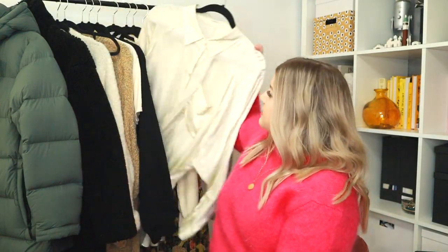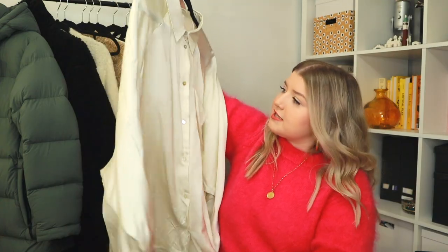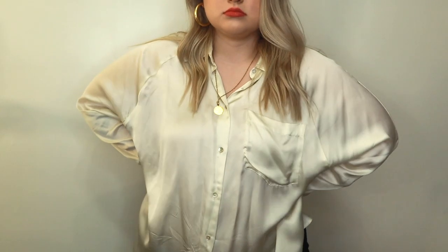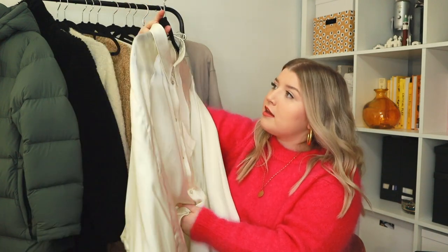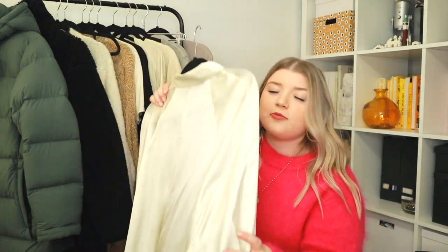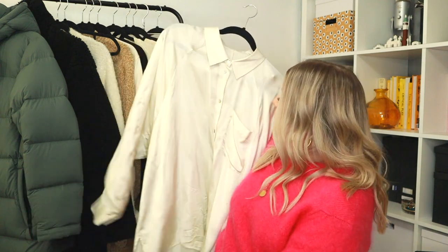Next from Aritzia is this Wilfred boyfriend-fit silky top — it is so gorgeous. I wore it to Jayden's Christmas party for work the other night. It comes in navy too, and I would not be mad getting that one as well. One thing I will say — Aritzia's stuff can be a little bit pricey, but I've been purchasing Aritzia for years and it's always the pieces that last the longest in my closet. Their quality is just unmatchable, so I'm not that upset paying the extra dollar for it.